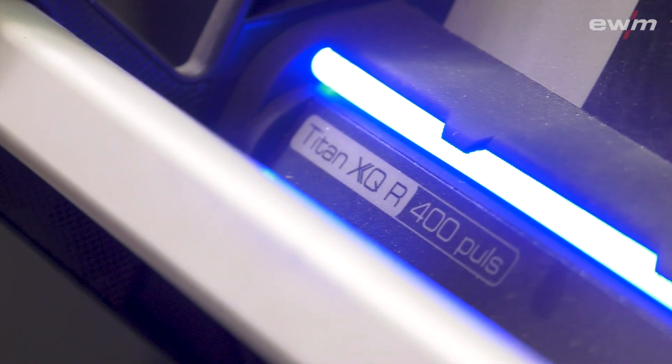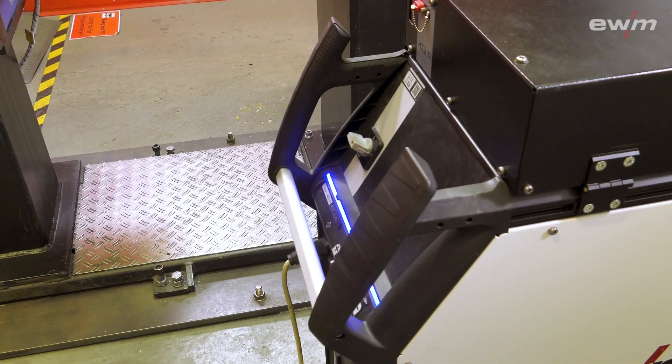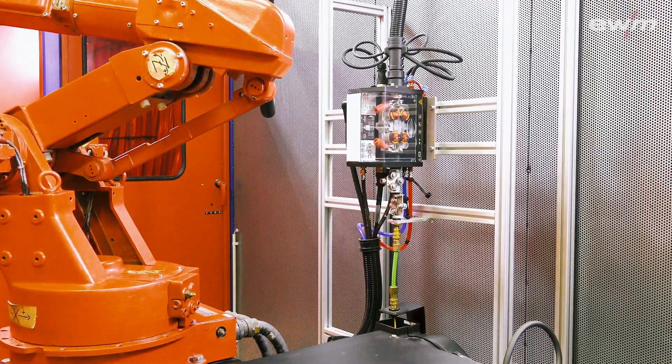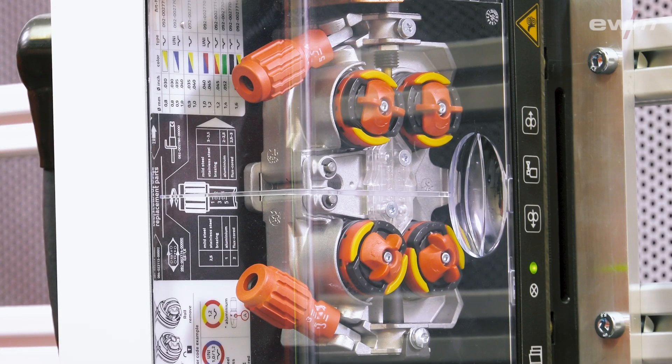The robot already had an older generation EWM power source. Now, they have connected the digital system to the analog technology via an interface. They used a RINTEX-12 as a robot interface and extended the collision sensor outside of the robot to the power source.